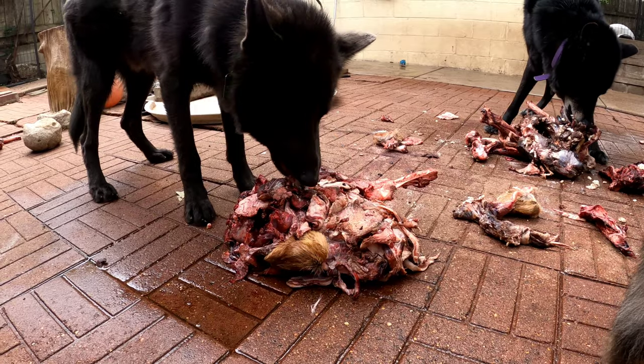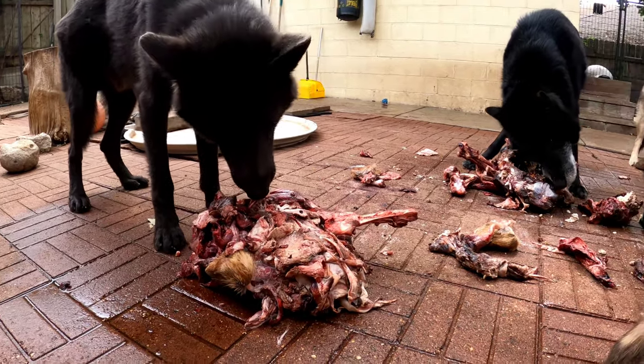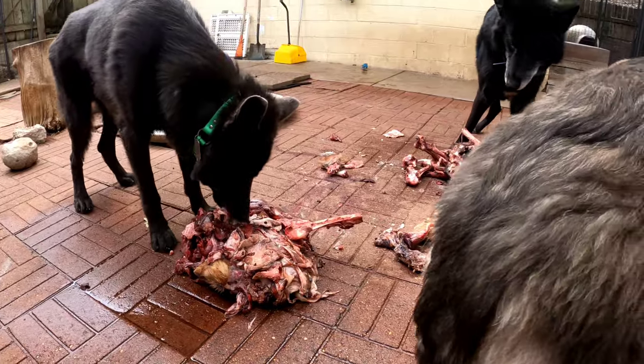This meat was donated to me. I get deer donated to me all the time from various hunters I know in the area. It allows them to utilize all the game that they have — the scraps don't go to waste. My dogs will eat the parts that they don't.